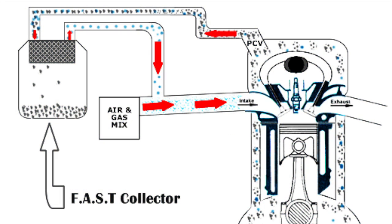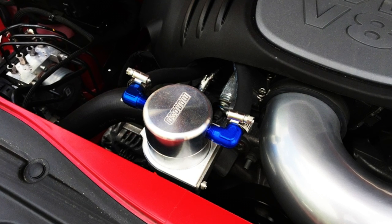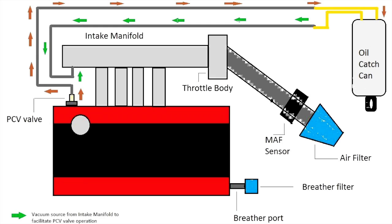An oil catch can is going to help the longevity of your car. How will a catch can do this? It helps with crankcase pressure and blow-by. The catch can collects the oil mist and condenses the fuel vapors, allowing cleaner gases to be passed back into your intake.